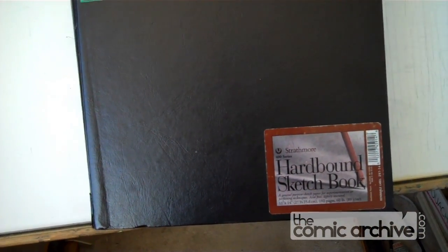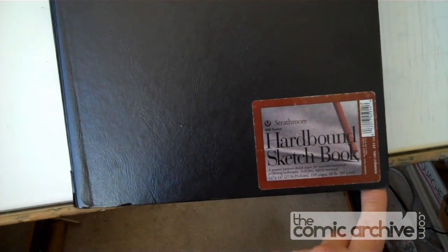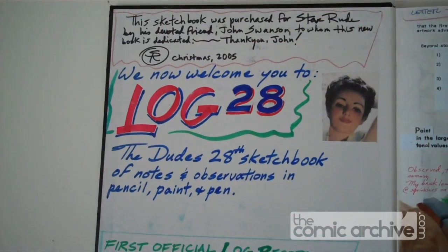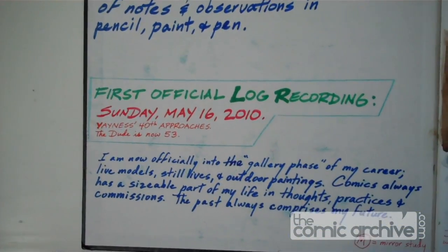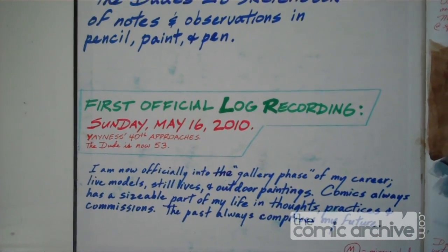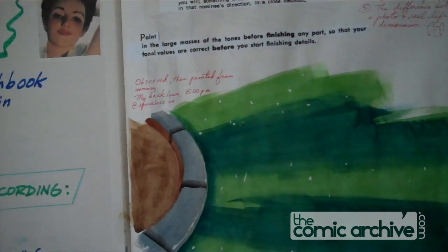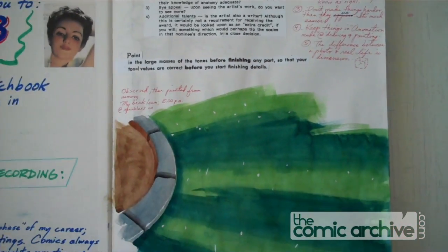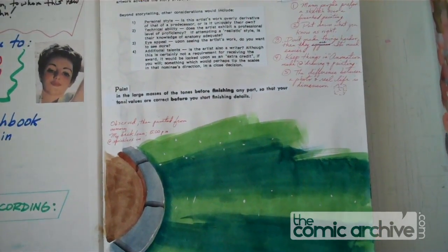This is a hardbound book. I tend to be abusive to them at times, so they need to have a good hardcover. The size is 11 by 14. My first sketchbook started out as a bunch of scribbles when I was about 18, back in 1975 or 76, and now it's 2011 and I'm 54.